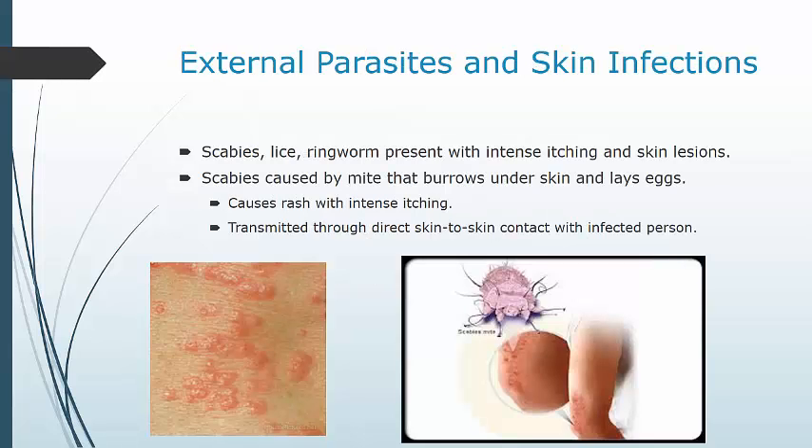External parasites and skin infections include scabies, lice, and ringworm — and most of these present with very intense itching and skin lesions from both the parasite and the itching itself. Scabies are mites that burrow under the skin and lay eggs. You'll often see lines or groupings of little red spots where the scabies have burrowed down and laid their eggs. It is transmitted through direct skin-to-skin contact and is more common in crowded conditions. Scabies can also be transmitted by contact with contaminated linens, clothing, and similar items. It's treated with a topical lotion or cream available by prescription.